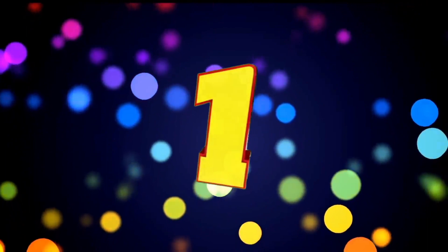In 1st place: Asha Power MPPT solar charge controller. Solar MPPT charge controller, 60 amps model. Compatible with 12V, 24V, 36V, and 48V batteries. PV panel input voltage up to 200V, with auto disconnection of PV panels at night time. Amazon listed price: 12,899 rupees. Score: 8, based on 29 verified reviews.